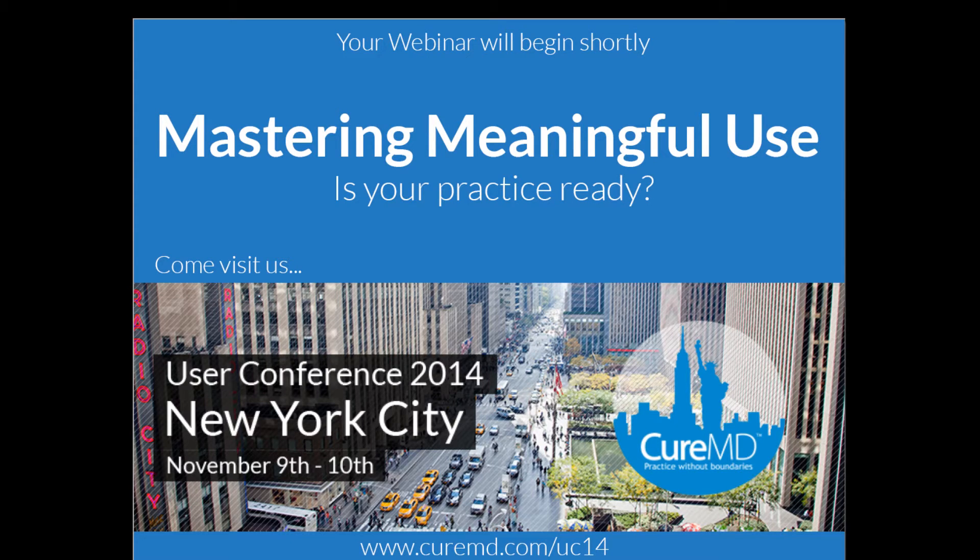Hey, good afternoon, everyone. This is Mike from CureMD, and thank you very much for joining the webinar today, which is basically on mastering meaningful use.